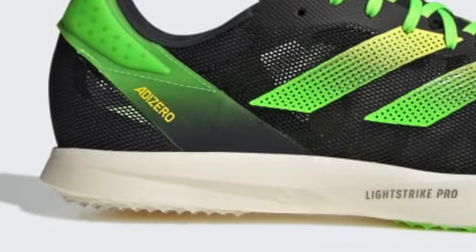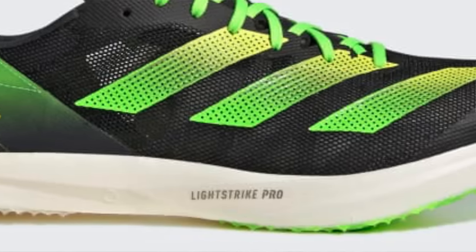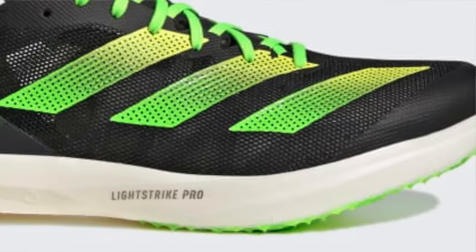No extra lace eyelets here — I don't understand why other models aren't incorporating those, they really work well. I remember using them on the Adios Pro original, that pink one. That was one of those shoes you could put on and no one would notice you as you were running around the trading estate. We do have a full Lightstrike Pro midsole here, which looks almost like a running shoe rather than a track spike.